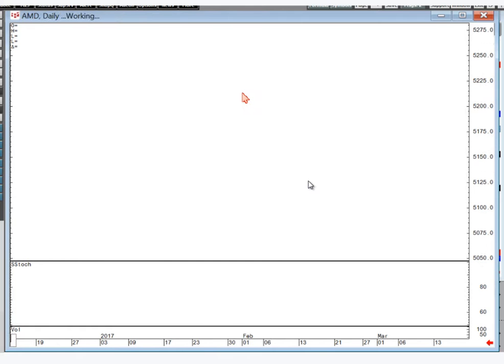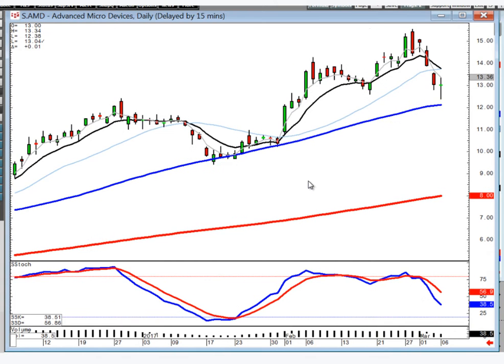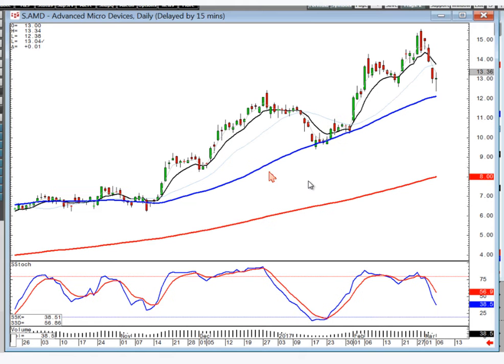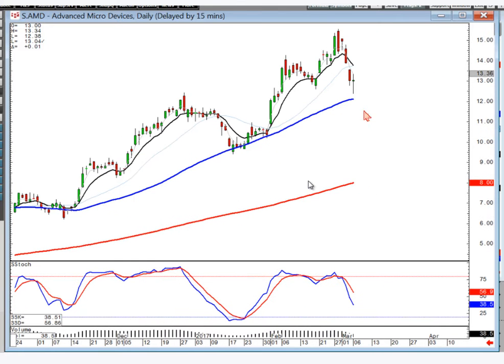AMD — there's your dark cloud, there's your hanging man, there's your bearish confirmation. You should have been out of this trade right here. More than likely they're going to bring this back down to the 50, which is where they supported before. And because of the analysis of what is the direction of your trend — obviously an uptrend — where is it supporting? At the 50. So if it got back down to the 50, I would definitely watch to see when the next buy signal occurs.